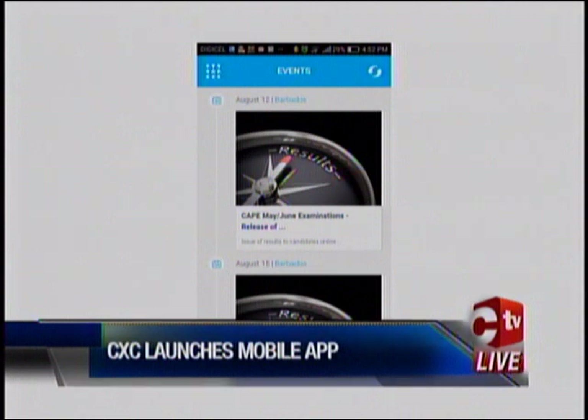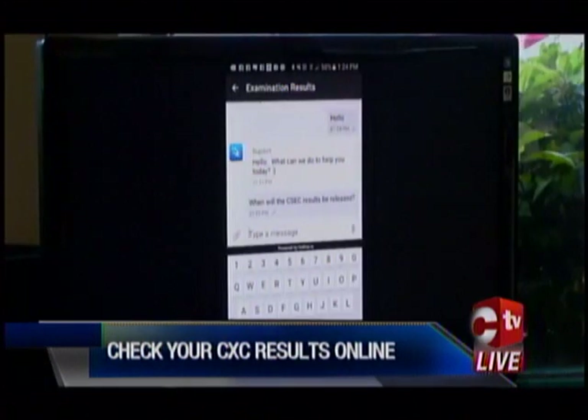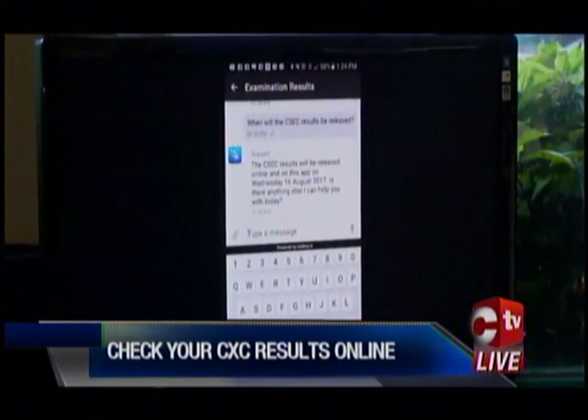Another cool feature of the CXC Connect app is the live chat. I asked: when will the CSEC results be released? The response: the CSEC results will be released online and on this app on Wednesday, the 16th of August 2017.